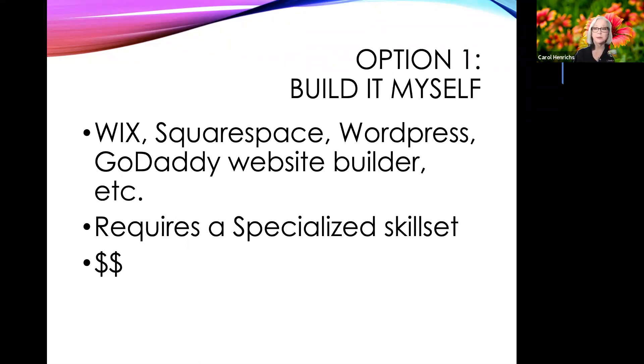There are a couple of options. Option one is you can build it yourself. If you have the skills and are inclined to do so, you can use sites like Wix, Squarespace, WordPress, GoDaddy, et cetera. Just know that this requires a very specialized skill set, and if you're not willing to put in the time to learn, you'll become frustrated. Also, these tend to be more costly, and none of them are designed specifically for artists, so you have to do some finagling to make them work for you.